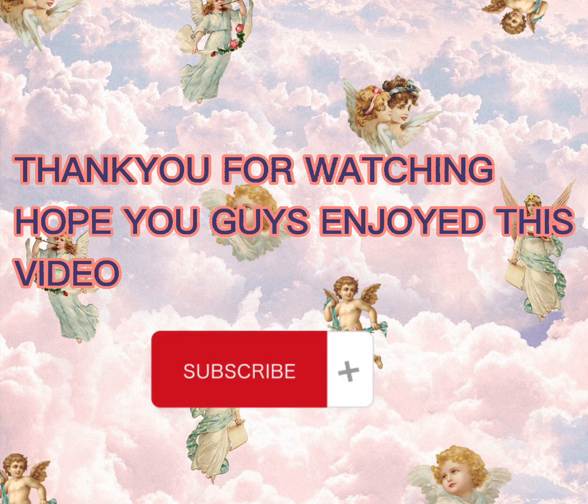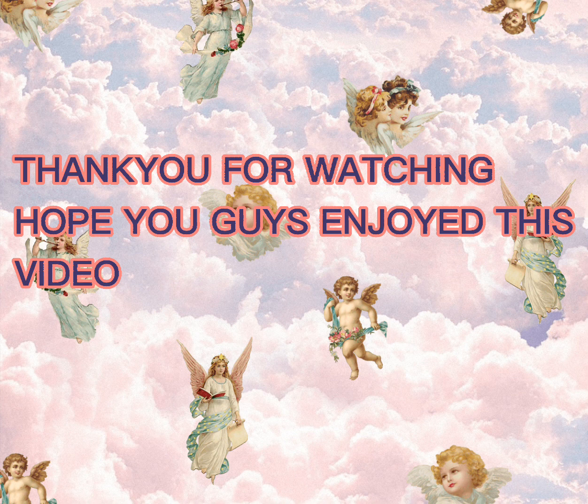Thank you everyone. Please subscribe. I will see you in the next video. Bye bye guys.